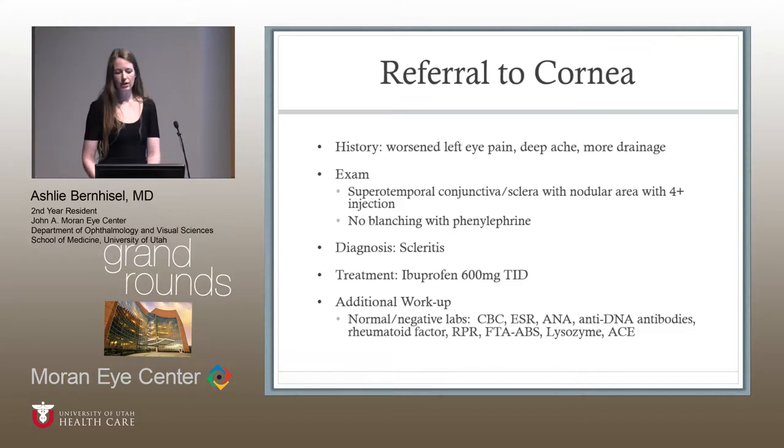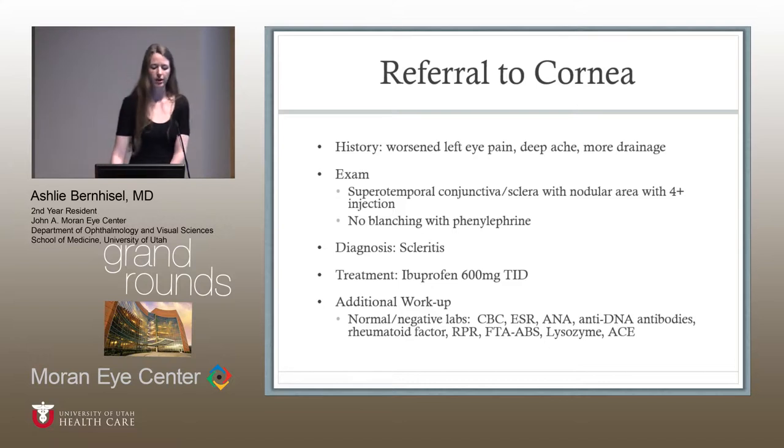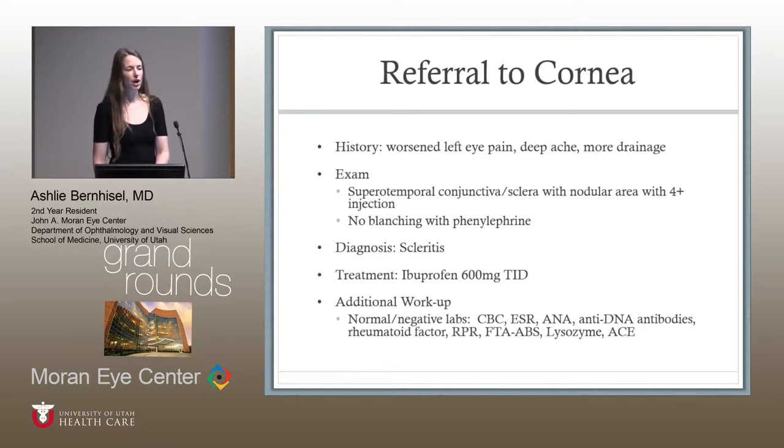Just about a week later, the patient called in saying she was having worsening left eye pain that was deep and achy, and that she was having more drainage from the eye. On exam, that area supertemporally was a lot more injected. There was a nodular area, and it did not blanch with phenylephrine. At this time I thought this was scleritis. She was started on ibuprofen 600mg three times a day, and a workup was done, which all came back negative.